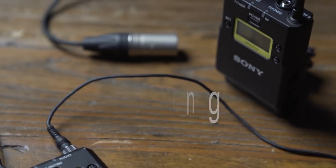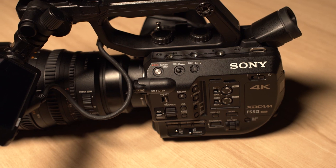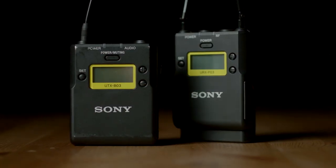Audio is something that can be problematic when photographers get into videography and motion picture. I also had a hard time when beginning shooting videos because I did not know how to properly capture audio and monitor it.